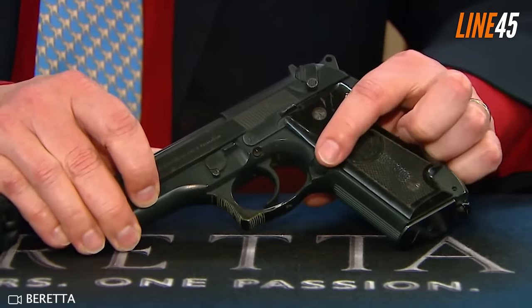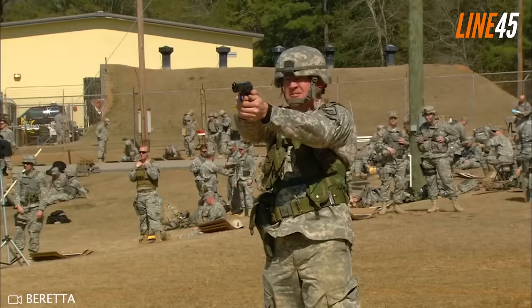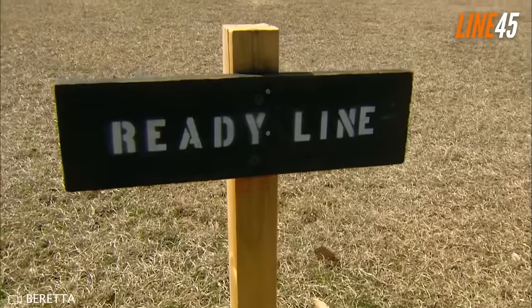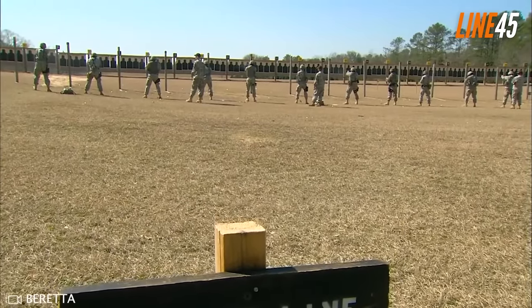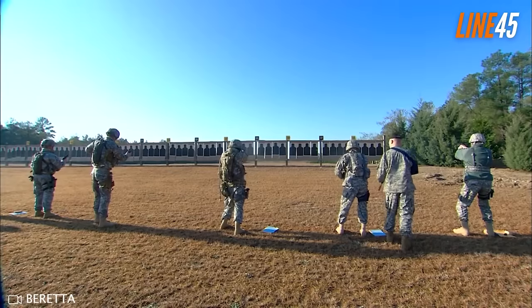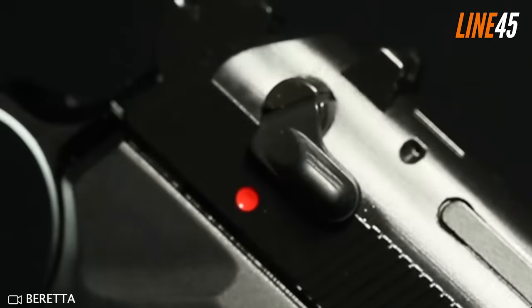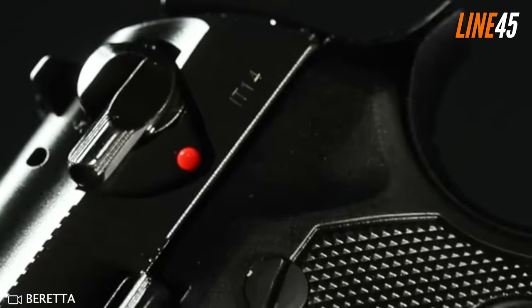The rear of its grip has a beaver tail that keeps your hands protected from the hammer. By design, the 92FS enforces a natural high grip, making slide or hammer bites a thing of the past. Perhaps the only downside of this Beretta pistol is that it doesn't have a rail for accessory attachment. Many modern guns have rails already, so their absence means you can't add lights or lasers. Fortunately, aftermarket options let you replace the stock grips with new ones that include a rail.